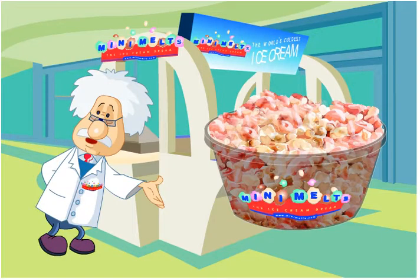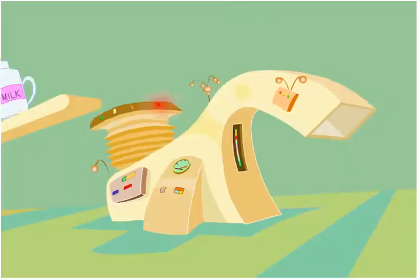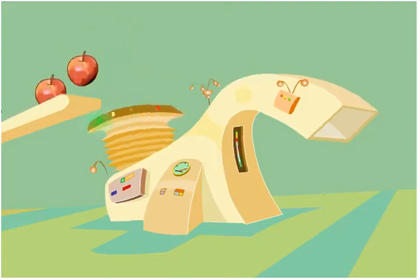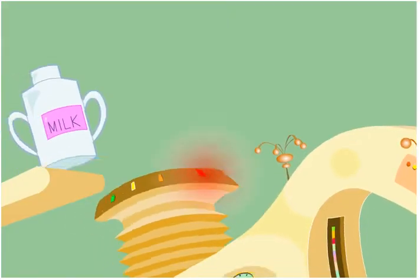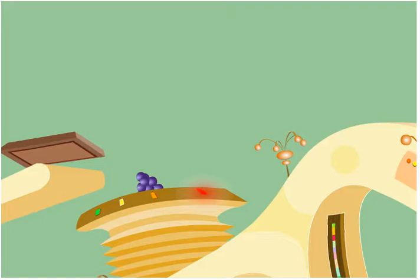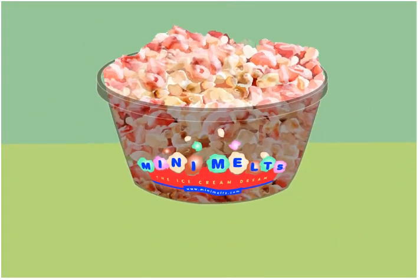Mini Melts is one of the highest quality super premium ice creams available in the world. Mini Melts ice cream is made through a process called flash-freezing. All of the ingredients are put into the machine along with the liquid nitrogen. Liquid nitrogen is minus 320 degrees Fahrenheit, the coldest achievable temperature on Earth. The flash-freezing process helps in the flavor and gives Mini Melts its unique taste and texture.